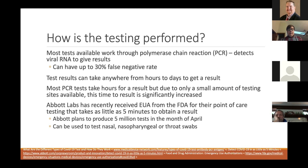Abbott Labs received emergency use authorization from the FDA for their point-of-care testing that takes as little as five minutes to obtain a result. They plan to produce five million tests in the month of April. The federal government was distributing these point-of-care tests to the states deemed most necessary — places like New York where the virus has hit particularly hard.